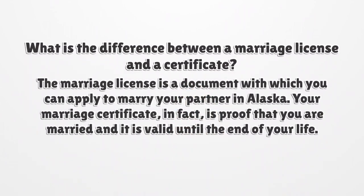What is the difference between a marriage license and a certificate? The marriage license is a document with which you can apply to marry your partner in Arizona. Your marriage certificate, in fact, is proof that you are married and it is valid until the end of your life.